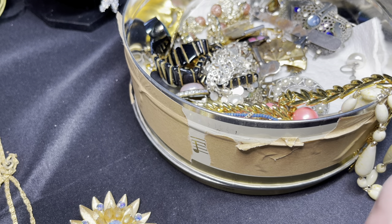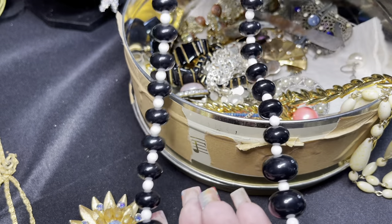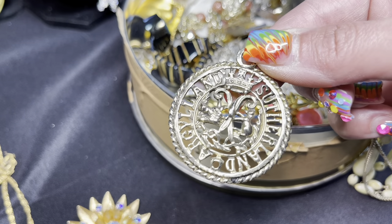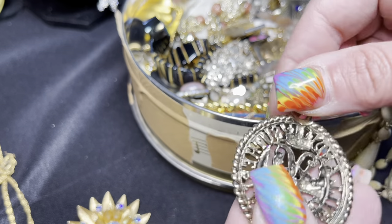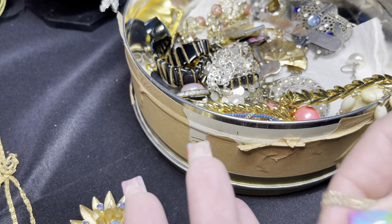Next piece is a plastic bead necklace, black and white, very 1980s. This is a plastic pearl necklace. And then we have some kind of pendant — I'm trying to read it — it says 'Argoland' or 'Sutherland Argoland.' Not really sure what that pendant indicates, but it's kind of cool.